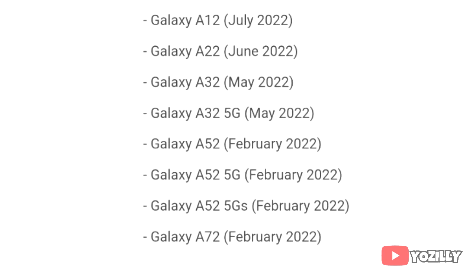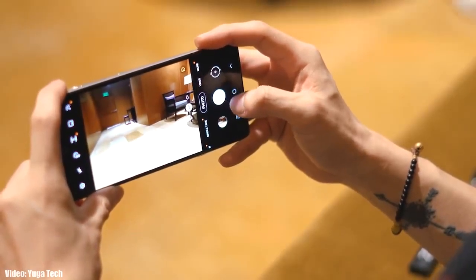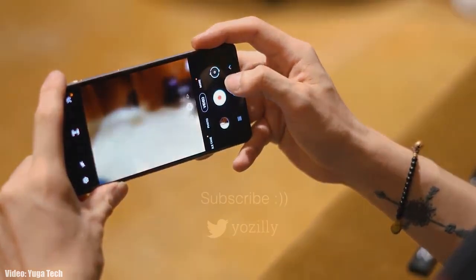In the official roadmap, Samsung mentioned that the A72 will get the update in February. If you haven't got the update yet, you should see the official Android 12 update with One UI 4.0 by the end of February 2022. The update is officially out and soon your Galaxy A72 will be running Android 12 with One UI 4.0 on top.